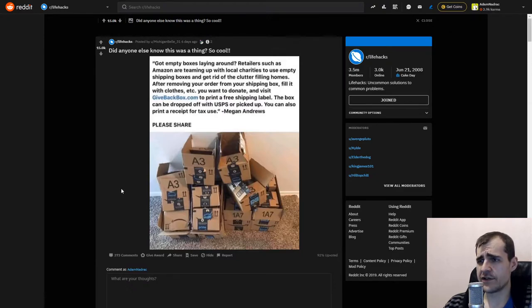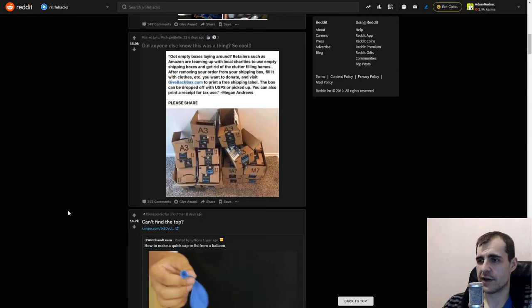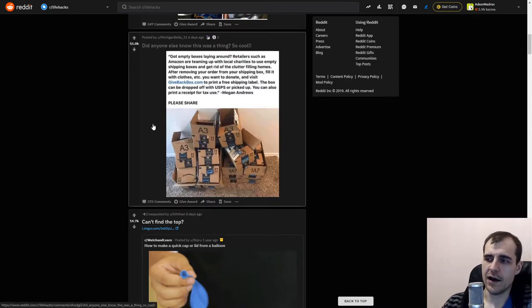Got empty boxes laying around? Retailers like Amazon are teaming up with local charities to use empty shipping boxes. After removing your order, fill the box with clothes you want to donate. I guess this is not particularly fun — you can just give Amazon your stuff and they'll probably not get it to the right people. If you want to be sure, just throw your donations in your car and give them directly to people who actually need it. I'd be concerned whether they're actually giving it to the right people.